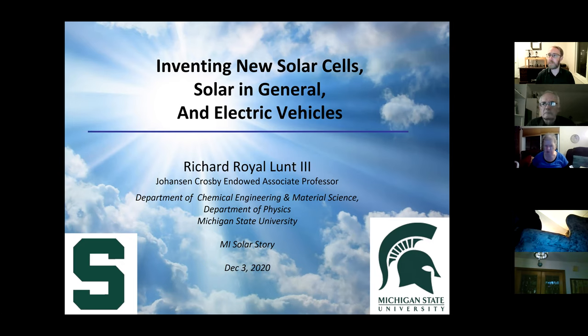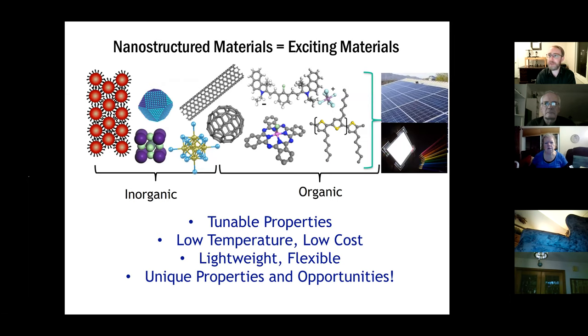My research group, which I started about 10 years ago at Michigan State, focuses on what we call nanostructured materials — materials with feature sizes on the length scale of nanometers. This spans a wide range from inorganic colloidal quantum dots to organic molecules. Colloidal quantum dots are interesting because if you keep cutting a material in half, eventually you get small enough that each cut changes the properties — the band gap or color of the material changes.